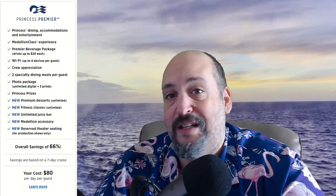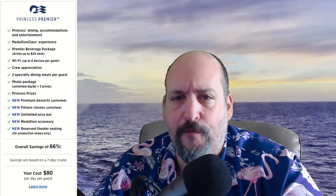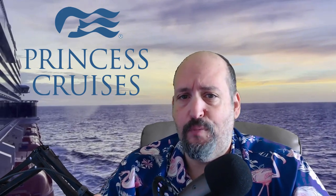If you go with Princess Premier, you get a couple of other really nice added benefits. You get a medallion accessory included with your cruise fare — a lot of times people just buy one of those anyway. And the other really nice thing is reserved seating in the theater for the production shows. Those are nice little added benefits to kind of defray the extra cost for Princess Plus and Princess Premier.